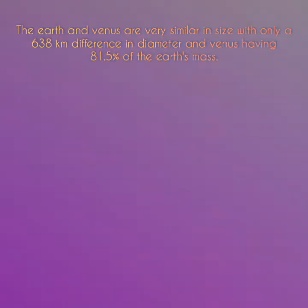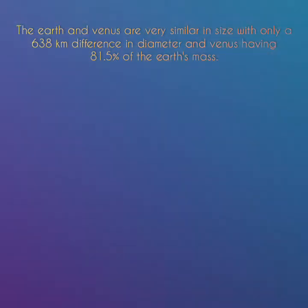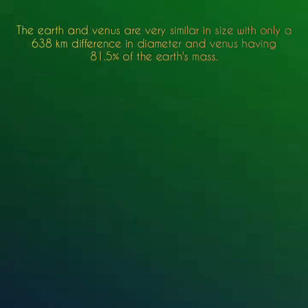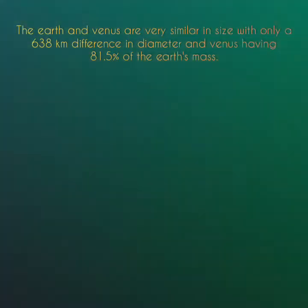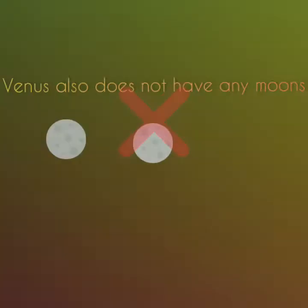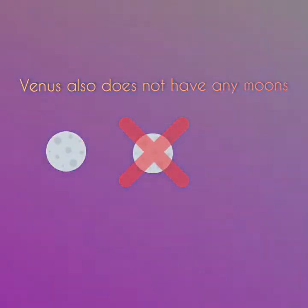The Earth and Venus are very similar in size, with only a 638 kilometer difference in diameter, and Venus having 81.5 percent of the Earth's mass. Venus also does not have any rings.